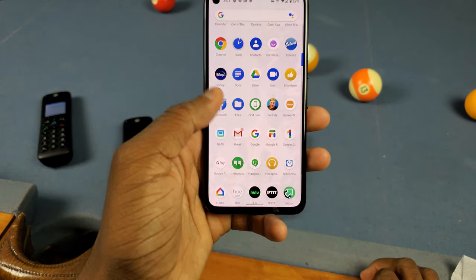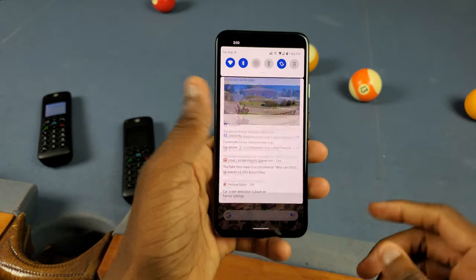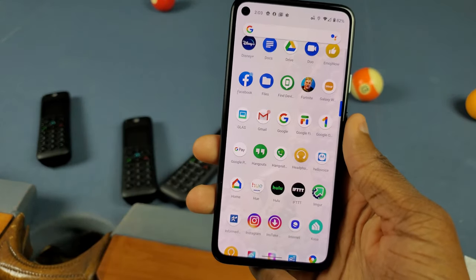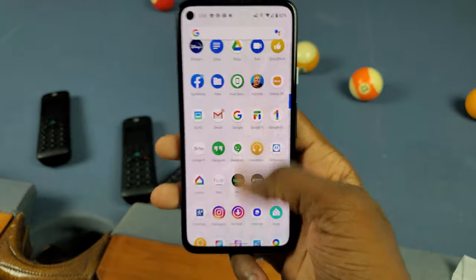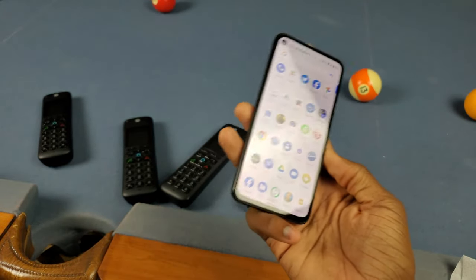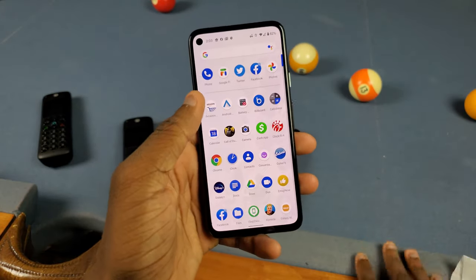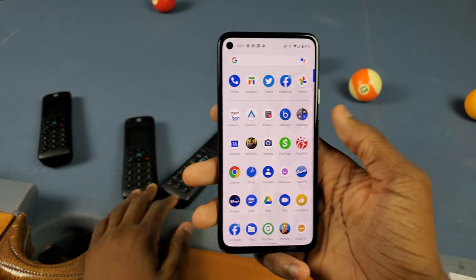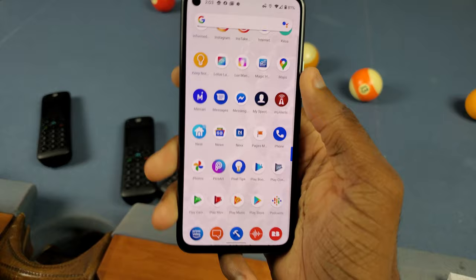Next up, when you first get these you need two apps to set them up. You need to download the Hello Voice app by Motorola and also the Amazon Alexa app — which maybe you already have, but that's not really the point. You need two separate apps to use this properly, and I don't like that.